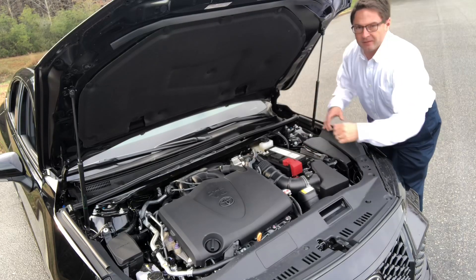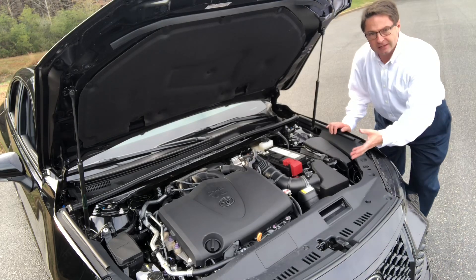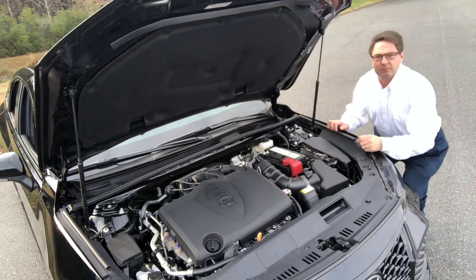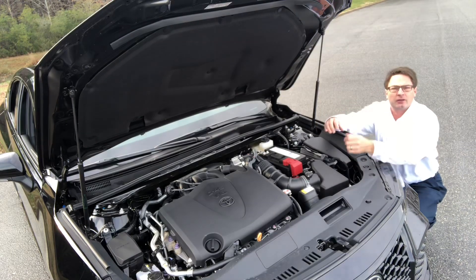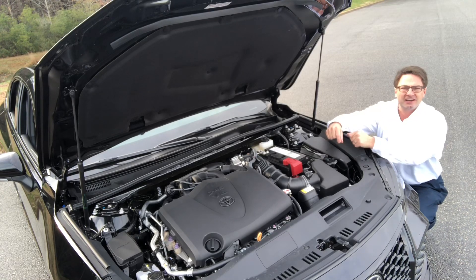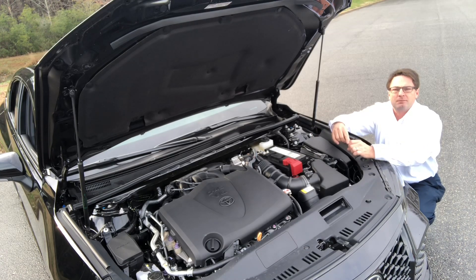What's under the hood? We've got a 3.5-liter V6 engine producing 301 horsepower and 267 foot-pounds of torque, matched with an electronically controlled direct-shift eight-speed automatic transmission with sequential shift mode. The suspension — normally McPherson struts in front and multi-link rear — has been upgraded by Toyota Racing Development engineers with TRD track-tuned coil springs and shock absorbers front and rear for the highest performance possible.